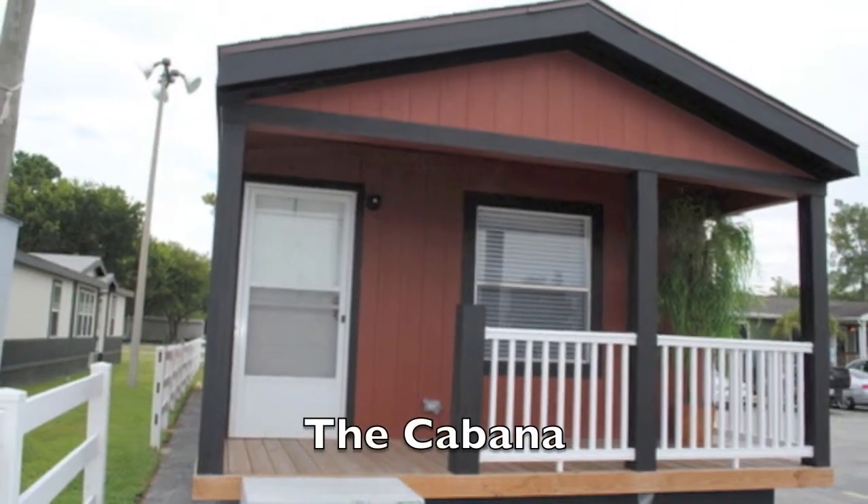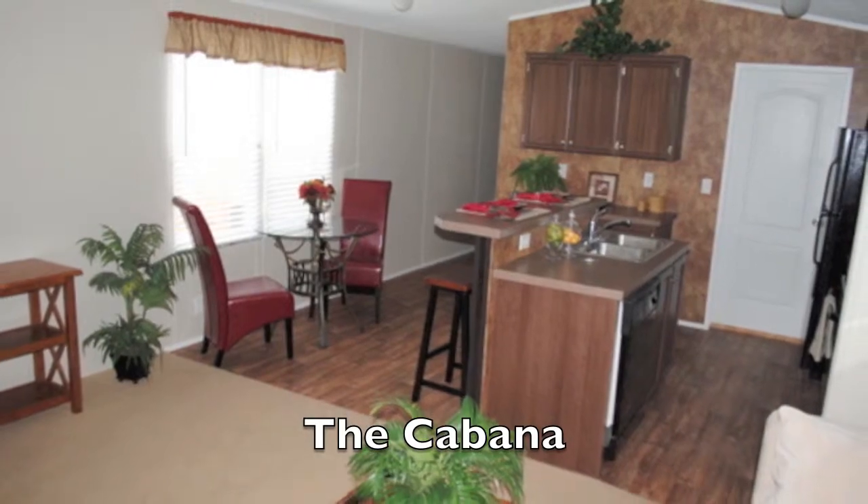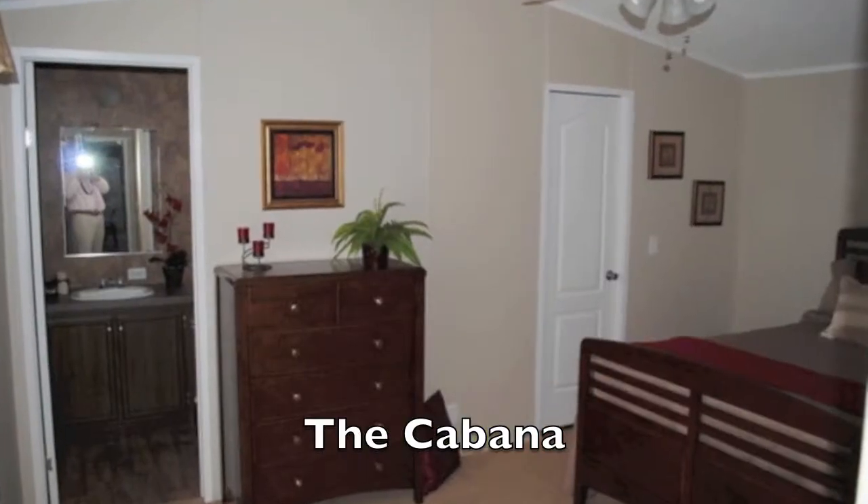The Cabana is a great little lake house, a great vacation home, great for empty nesters, and great for first-time buyers. It's just a great floor plan. It's got a built-in front porch from the factory. This is another home we're selling fully furnished. It's a single wide that's got the vents in the ceiling — something unique. You're going to love this house. Please take a look.